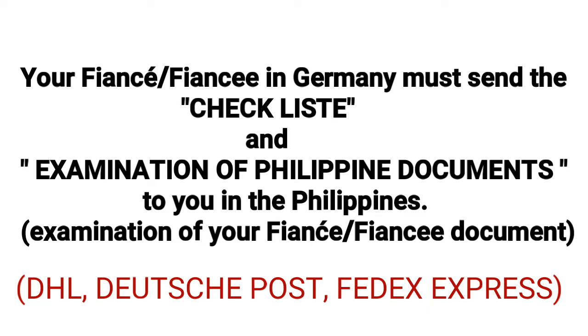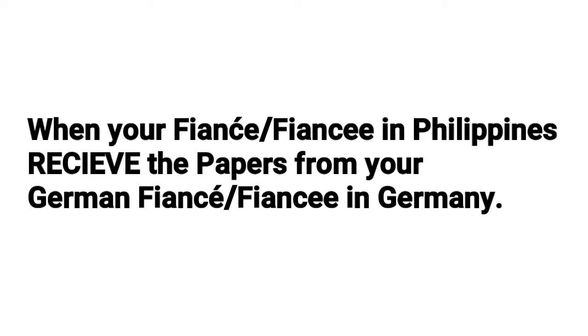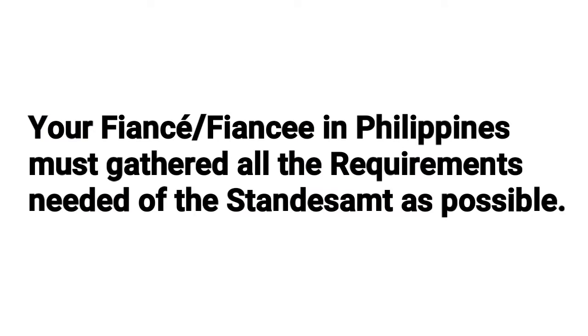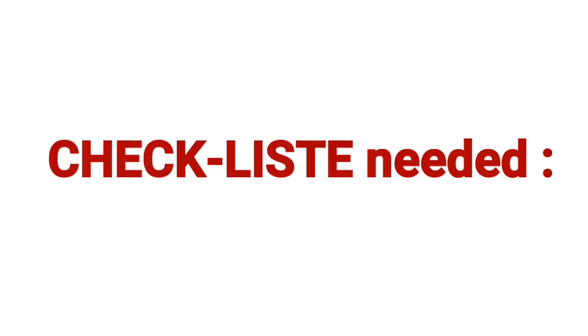The second step: your fiancé in Germany must send the checklist and examination of Philippine documents to you in the Philippines. When your fiancé or fiancée in the Philippines receives the papers, you must gather all the requirements needed by the Standesamt. Here are the requirements to follow, including the checklist needed by the Standesamt and the German Embassy.